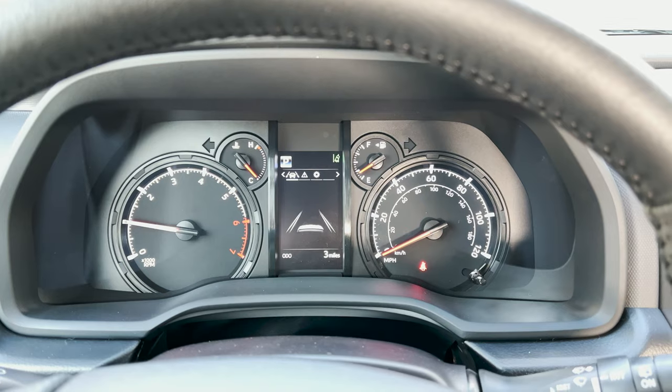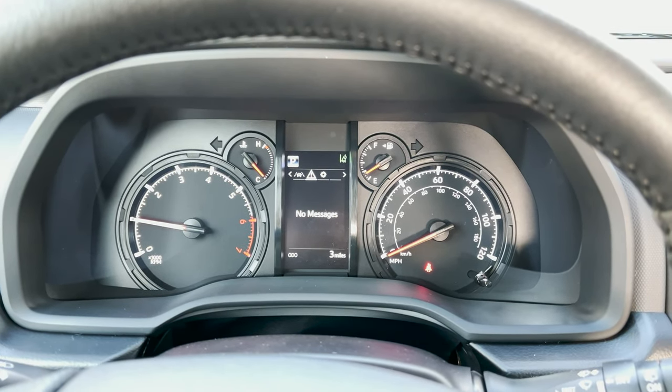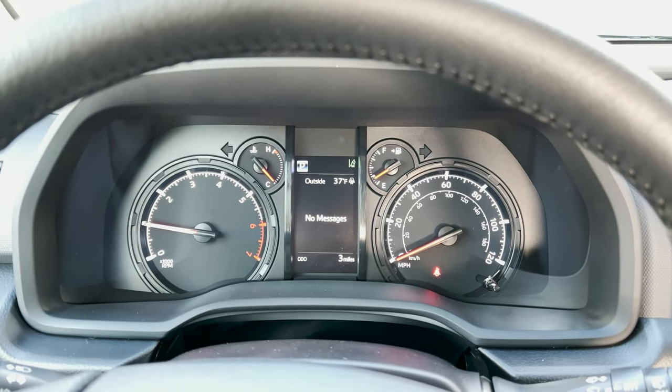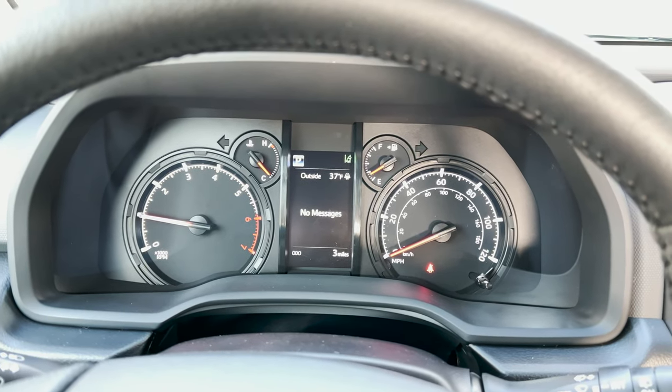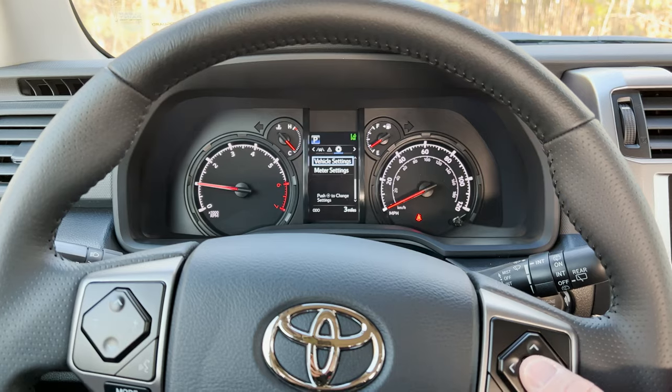Lane departure alert. Radar cruise control. This tells you that you've got service due soon. Low tire pressure — maybe you ran over a nail, maybe it's cold out and they just decreased, or maybe there's a problem. It'll tell you those kinds of things. Vehicle settings — you have to hold that down.